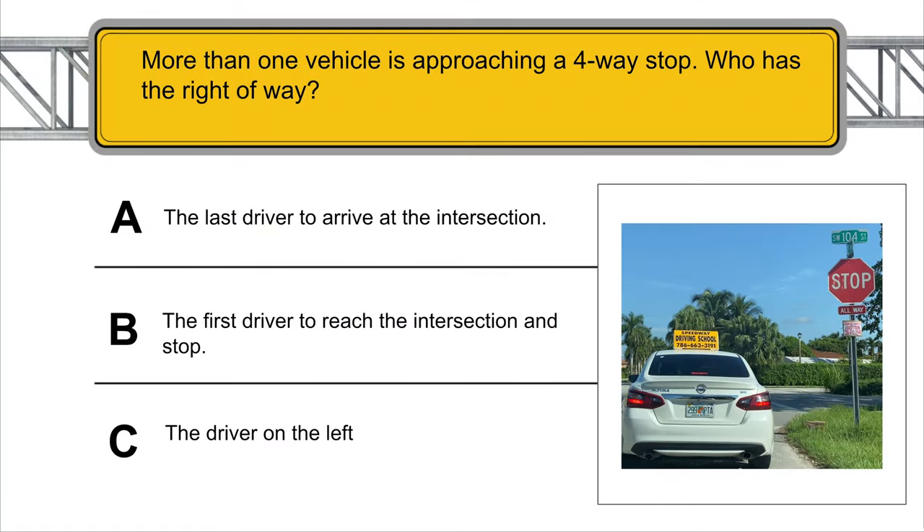More than one vehicle is approaching a four-way stop — who has the right-of-way? The first driver to reach the intersection and stop.